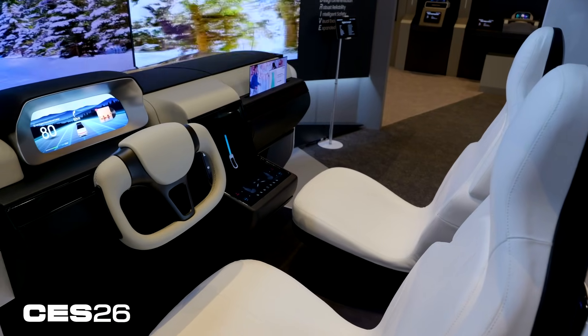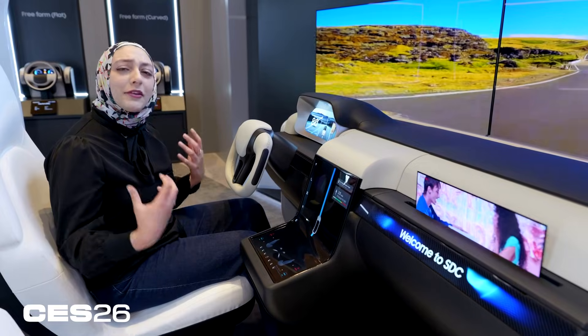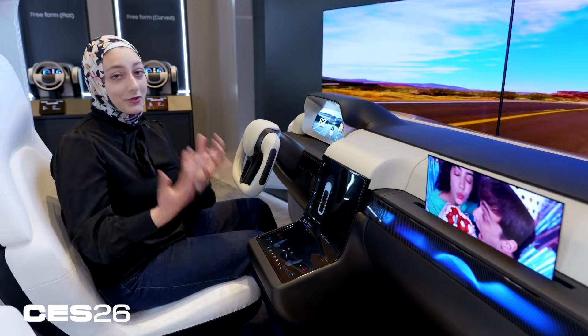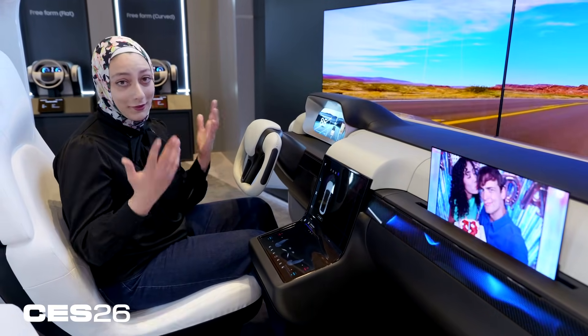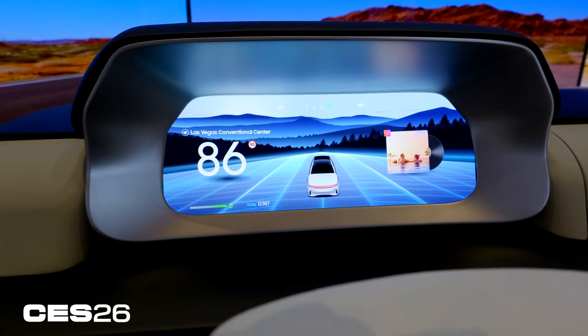So why would you want more displays in your car? Samsung Display says it's supposed to bring a more premium feel. It definitely feels very futuristic. This could be in a personally driven vehicle or an autonomous vehicle. It's really very flexible and it may or may not ever see the light of day, but it is cool to see a concept like this.